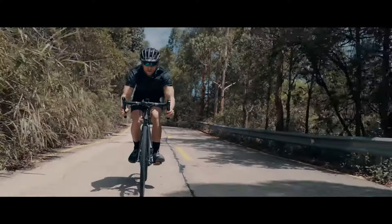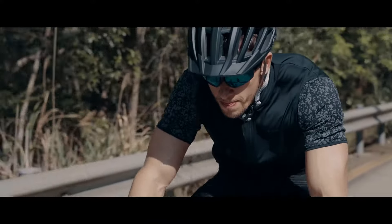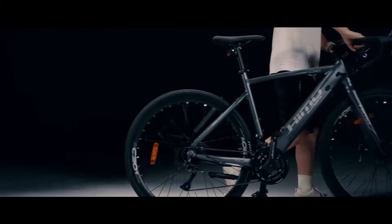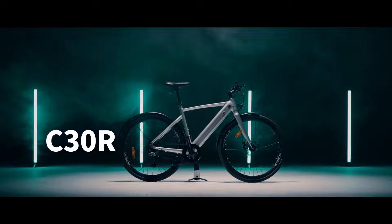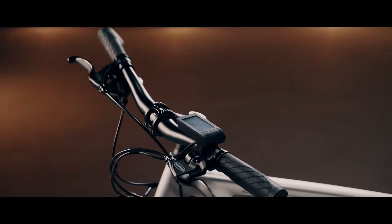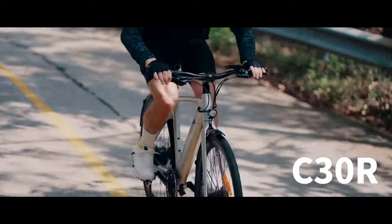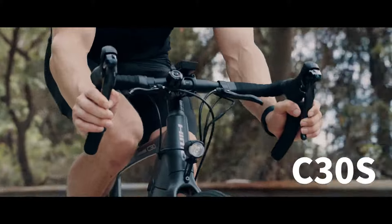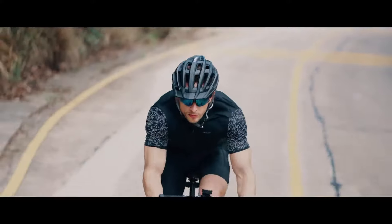When you ride a Hemo, you can confidently handle whatever lies on the road ahead. For different needs, Hemo C30 comes in two versions. The C30R features a straight handlebar with a 9-speed Shimano gear shifter, which is ideal for casual rides. The C30R has drop bars with an 18-speed Shimano gear shifter that suits the needs of more experienced riders.